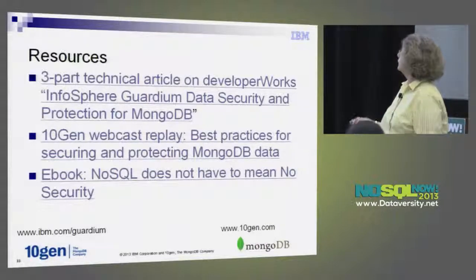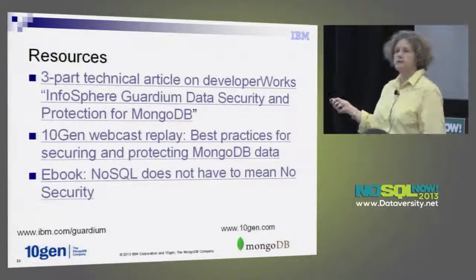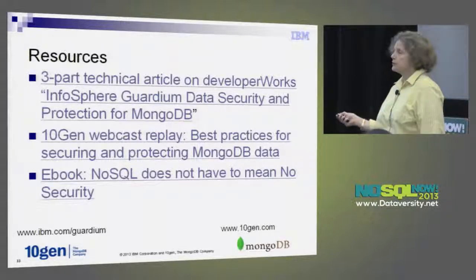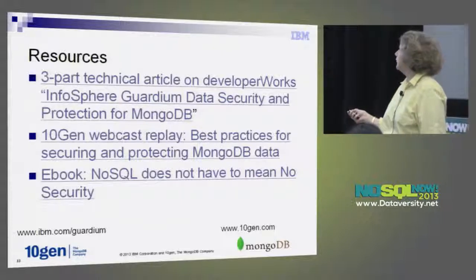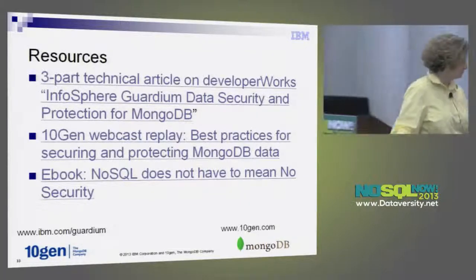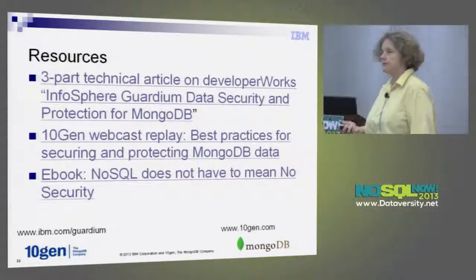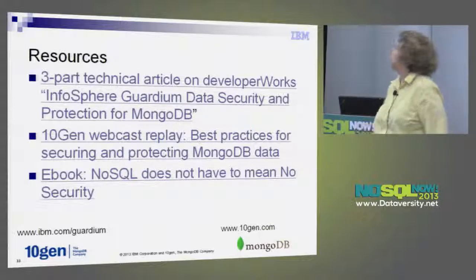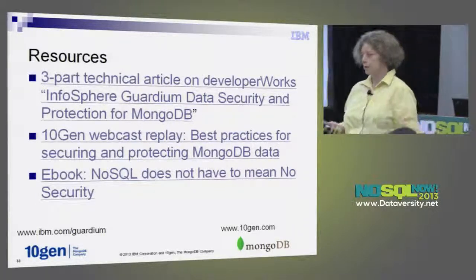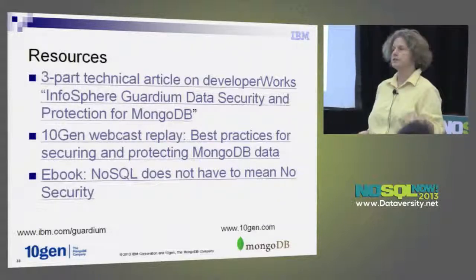The three of us did a pretty detailed article on how to set all this up with use cases, how to do alerts, how to do search — it's on developerWorks. We also did a webcast together in May, and that's on there as well. There's also an ebook — I have a few printed copies here if anybody's interested. It covers considerations for NoSQL security, and we support more than just Mongo. I hope you'll all stay for the demo — Sundari is going to do it now and we can take questions.